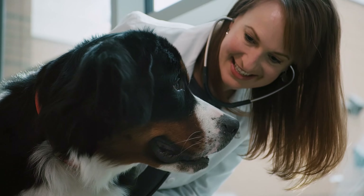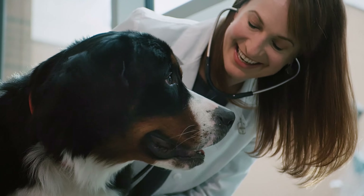Hi, I'm Dr. Ruthann Lobos and I'm a veterinarian at Purina. Now more than ever, people want to know the food they're feeding themselves and their family is clean. That goes for their pets too.